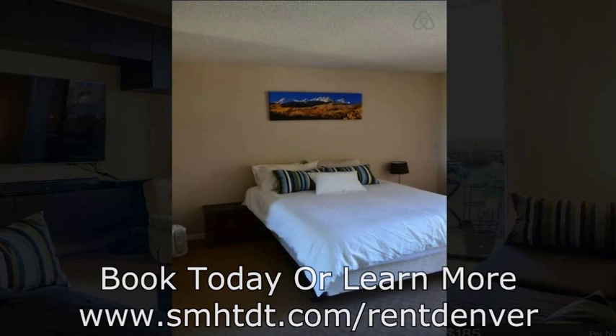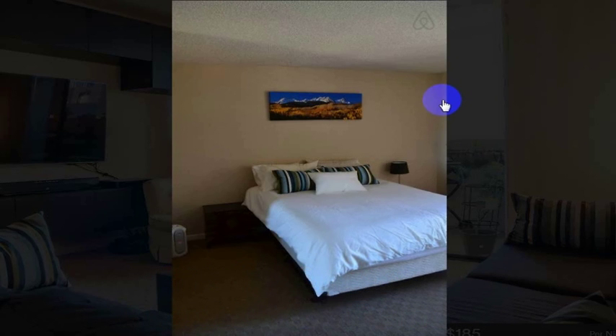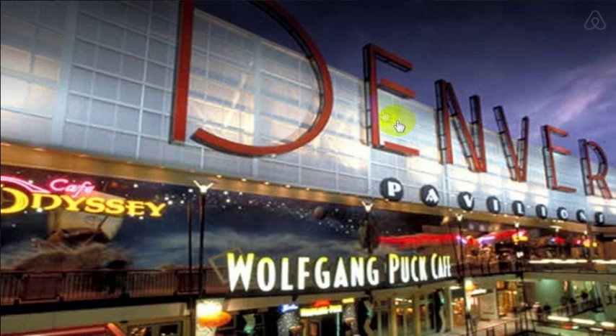I don't really have anything negative to say about it. It's close to everything — easy walking distance. Denver has all of these great breweries and it was really easy for us to go to a variety of different breweries from where we were. Everything was within about 10 minutes walking distance. The 16th Street Mall shuttle was right there, and there are walking paths and biking trails that are really nearby, plus it's really close walking to the Pavilions Mall.